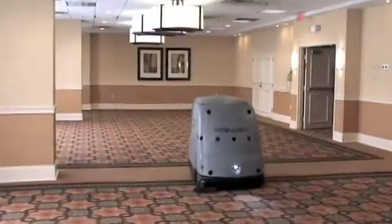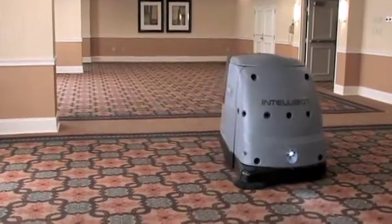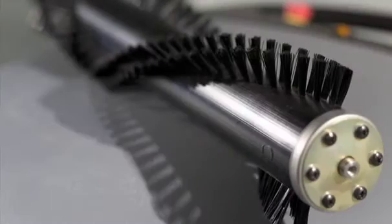The Aerobot is one of the only true wide area vacuums on the market today. Its deeper, more consistent cleaning means carpets look better and last longer. Our helical scan brush system pulls dirt within carpet fibers, giving you a better, deeper clean.